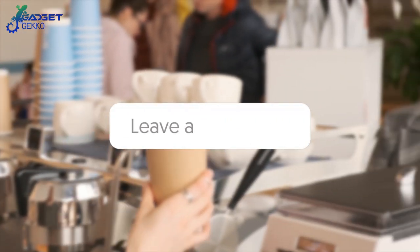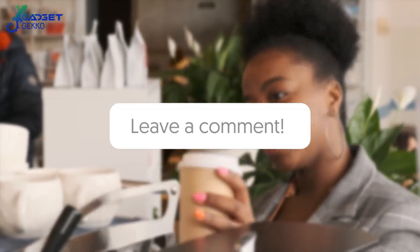What's the most you've ever paid for an espresso? Leave a comment below — we're curious as to who's paid the most.